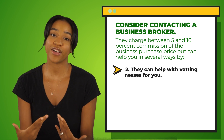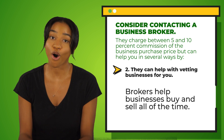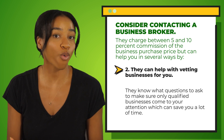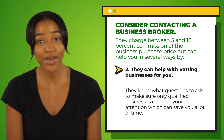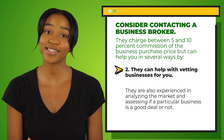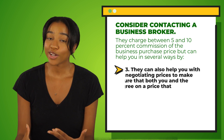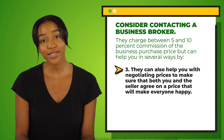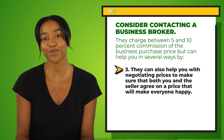A broker can also help vet businesses for you. Brokers help businesses buy and sell all the time — they know what questions to ask to make sure only qualified businesses come to your attention, which can save you a lot of time. They are also experienced in analyzing the market and assessing if a particular business is a good deal. And they can help you with negotiating prices to make sure that both you and the seller agree on a price that will make everyone happy.